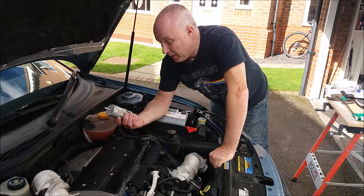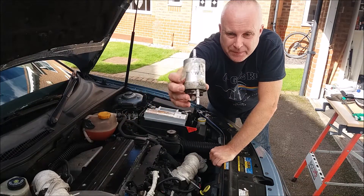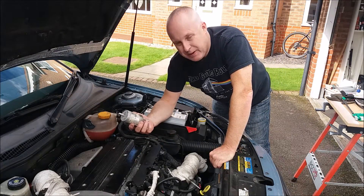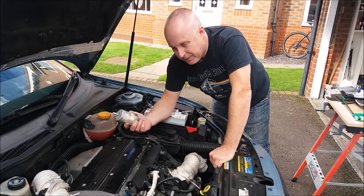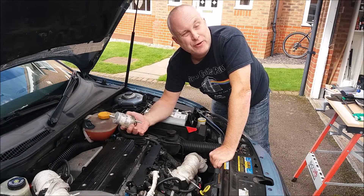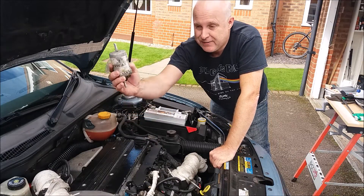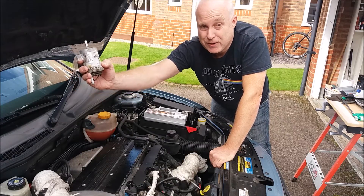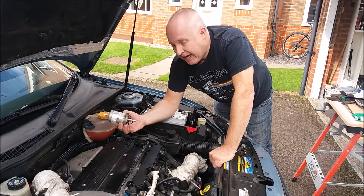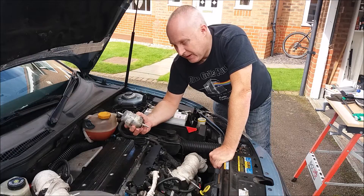Today we're going to explore the world of the 100,000 mile old fuel filter. It's the original equipment fuel filter fitted to my son's Polo when it was built in 2003, and it had been on the car for 11 years and done just under 100,000 miles. I'm certain it's the original fuel filter because it's a VW one, and the date stamp of manufacture is August 2002, just a few months before the car was built. With the VW Polo, there is no scheduled filter change interval.